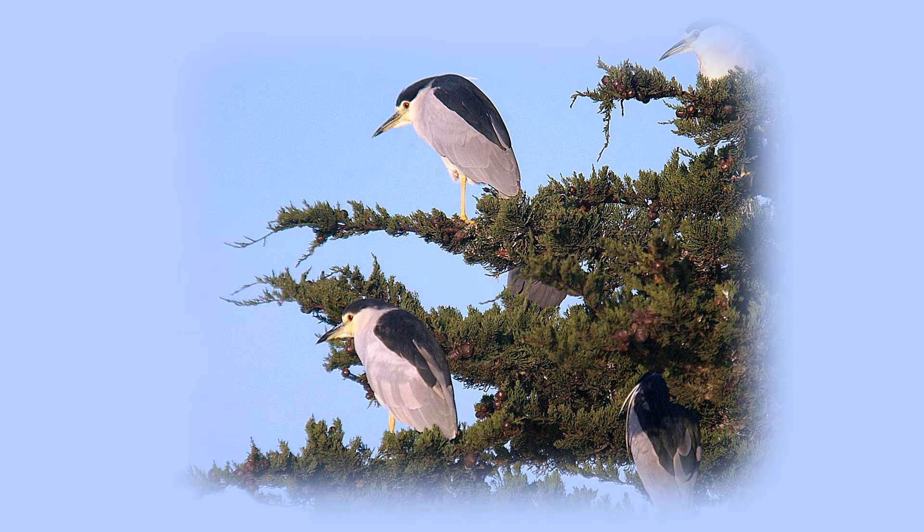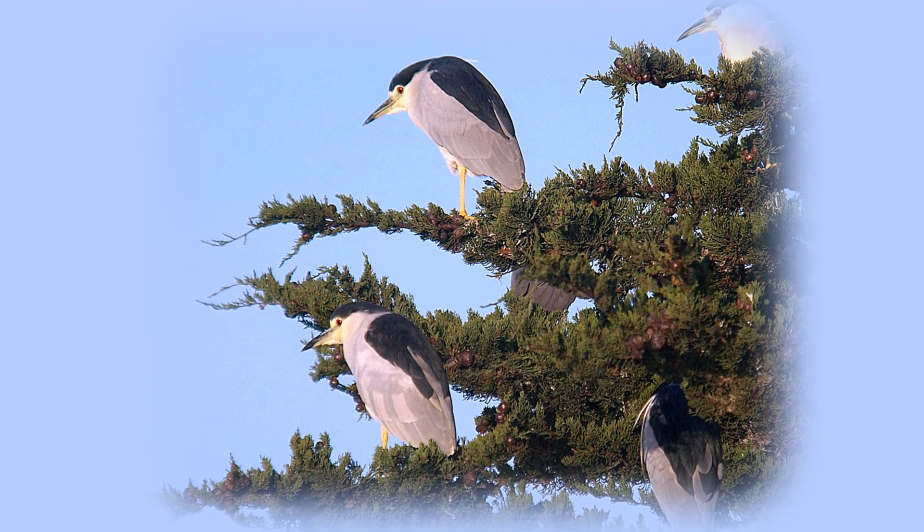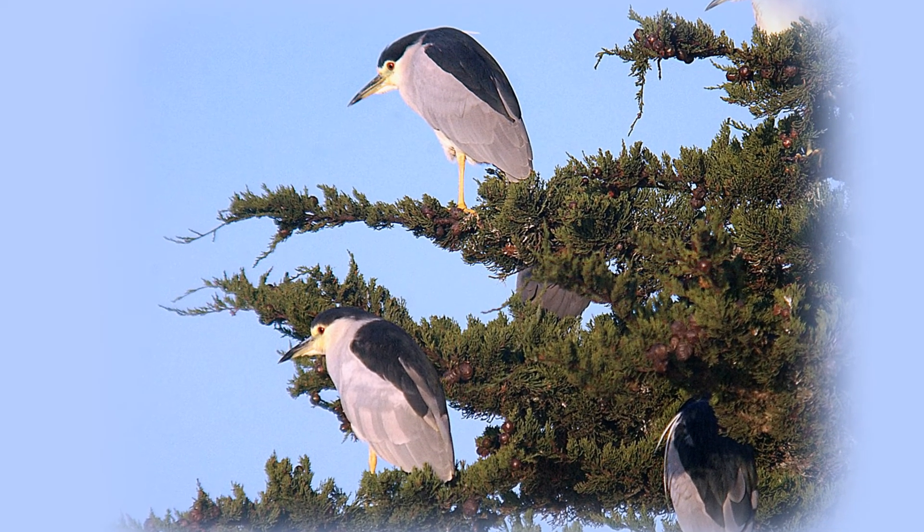One final observation: a black-crowned night heron often tucks its neck back into its body to create a hunchback look while standing.